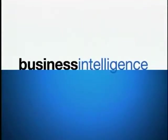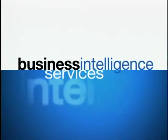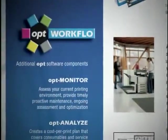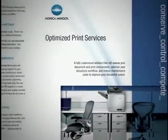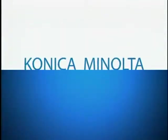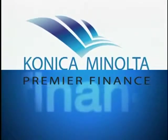Konica Minolta's corporate account program services large enterprises with dedicated account teams, supported by extensive online reporting and management tools. Our business intelligence services help analyze, design and deploy highly effective workflow, security and managed print solutions. And to put it all together, Konica Minolta Premier Finance delivers exceptional value in leasing.